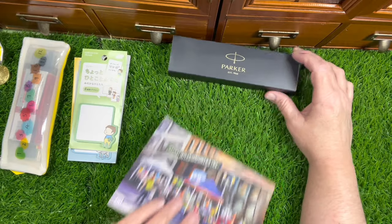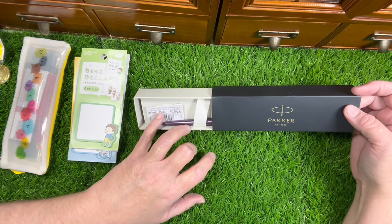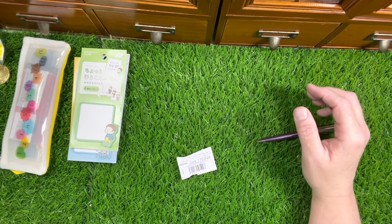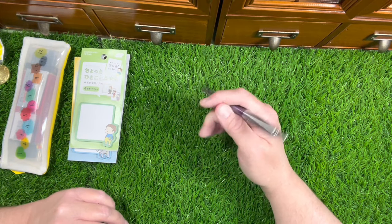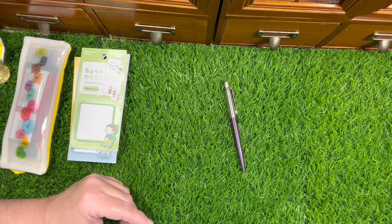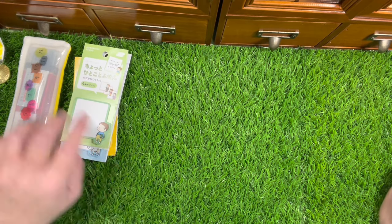I saw a couple of things that are un-Hobonichi related. Of course there's this Parker - this is called the Parker Jotter in Victoria Violet. It's just a simple, nice ballpoint pen with black ink. These are very handy, I like them a lot. I have a couple of other ones - I'm very familiar with these pens.